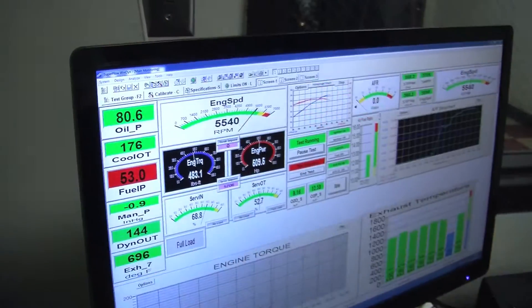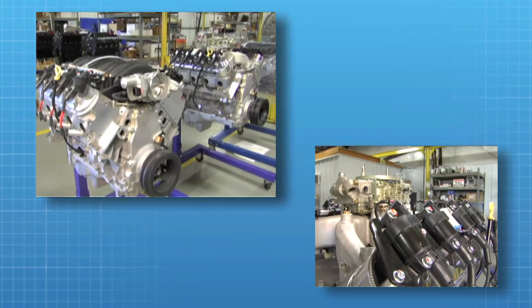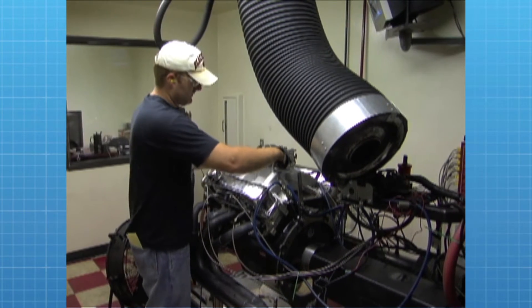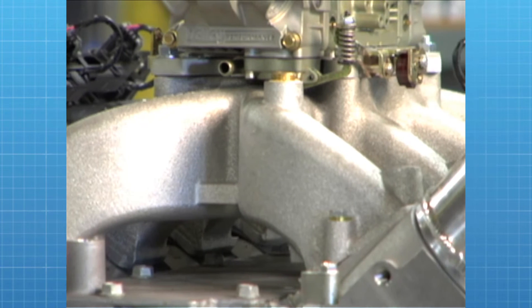Every Blueprint engine — every complete engine that we build here, and that's a lot of them — is dyno tested, actually run on an engine dynamometer just like this, before it goes out the door. Every single engine we send out of here gets run on the dyno, and you get an actual printout of the dyno graph of the horsepower it made. And that's not a specification of a similar engine — that's your engine, what it made on the dyno.